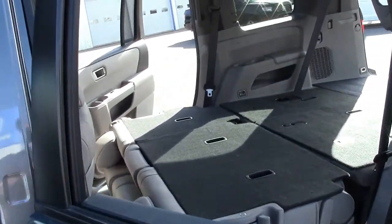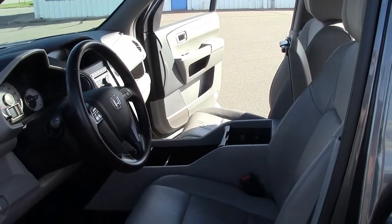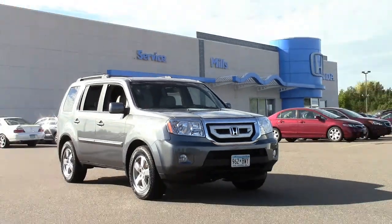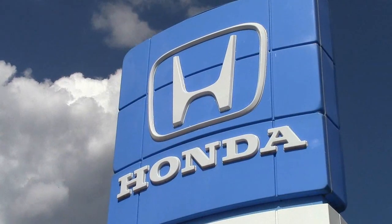And as you can see, this SUV is in excellent condition inside and out. If you'd like to check it out, give us a call at 866-455-7638 or visit us here at Mills Honda on Highway 210 in Baxter.